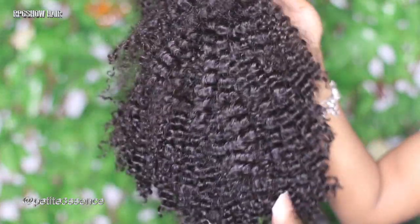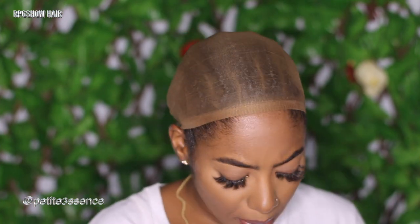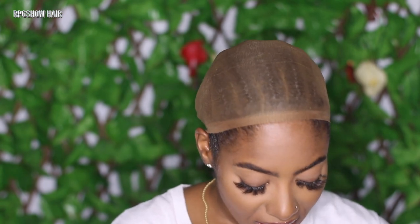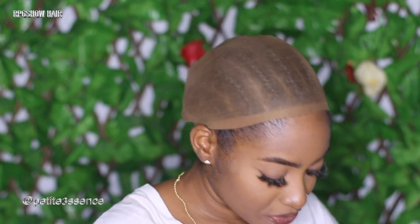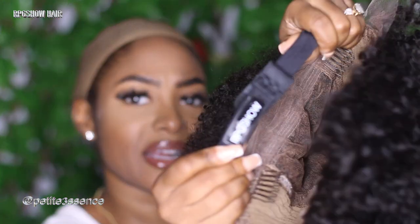Now that I've shown you the specs, let me start with application. I'm putting on my wig cap. By the way, we're not doing any adhesive with this wig — going completely glueless. No glue, no got2b, and we're not doing any baby hairs. I'm going to first slip it on with the elastic band portion over my head — it's also branded RPG Show on the inside.